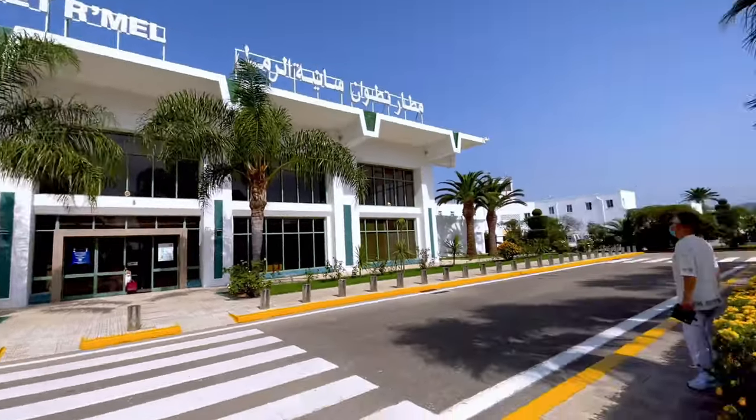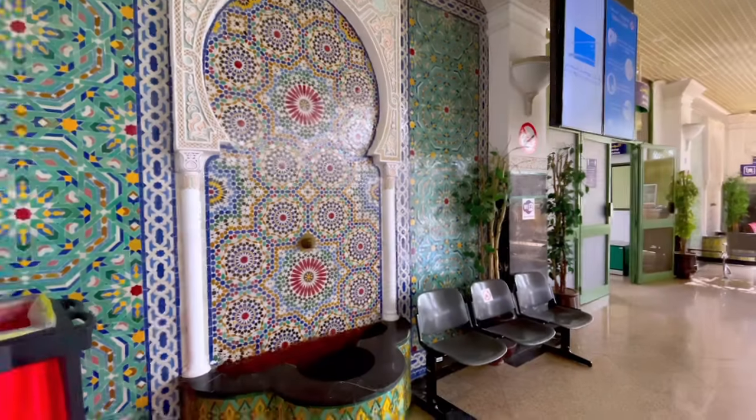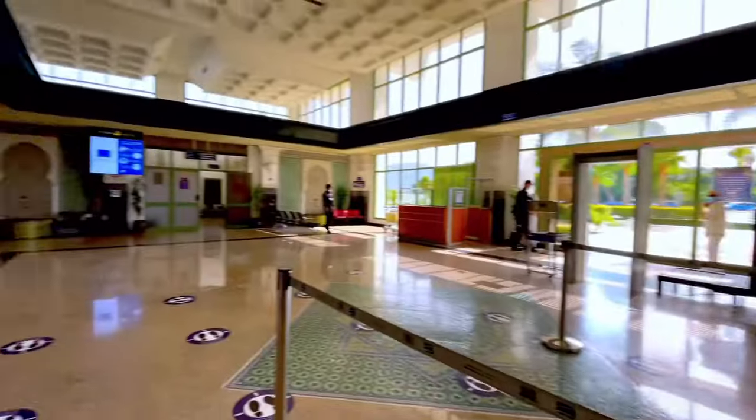Welcome to another flight review. As you can see, I arrived at Tetouan Airport, which is a small airport located near Tangier. The airport has a very old traditional Moroccan design — it feels like I'm flying back in the 90s.